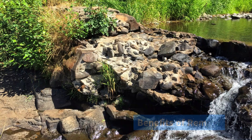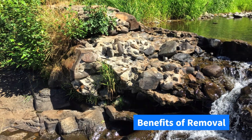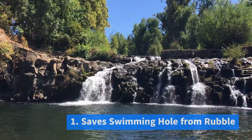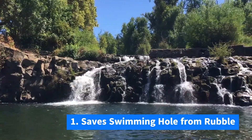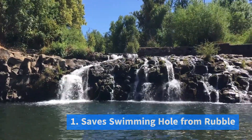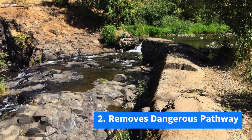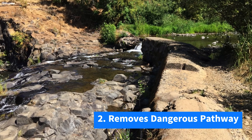On the other hand, removing the Scotts Mills dam has many benefits. It preserves the swimming hole below the falls — the park's most important swimming area. It stops park visitors from using the dam as a sidewalk, and would likely lessen the amount of visitors crossing the creek to jump off the falls.